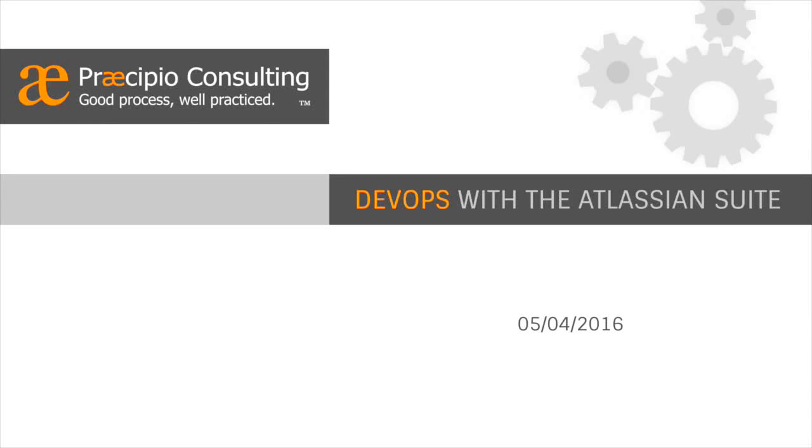Good morning, everyone. Thanks for joining us this morning for DevOps with the Atlassian Suite. This is the final webinar installment in this series. We will be recording the webinar and we'll email you a link to that recording over the next few days.